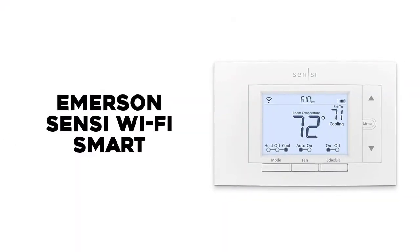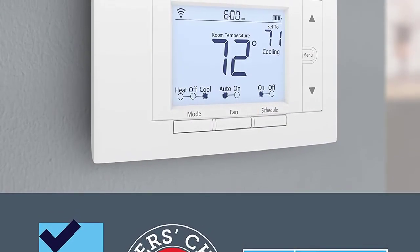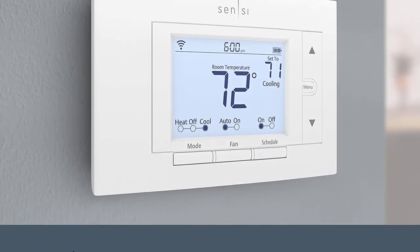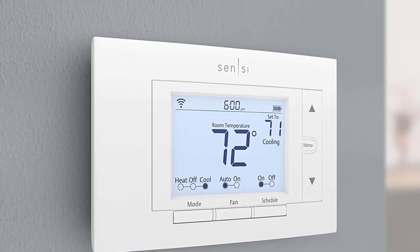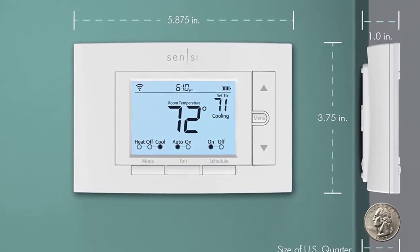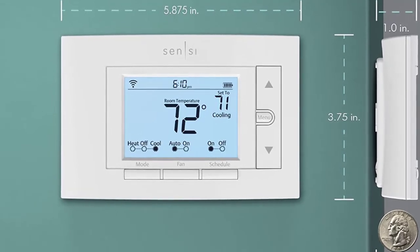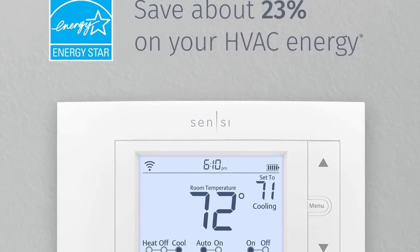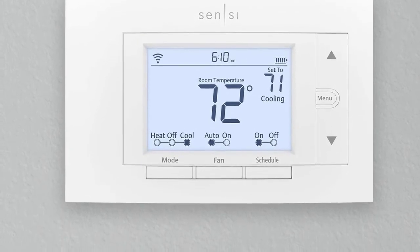Number 4: Emerson Sensi Wi-Fi Smart Thermostat. This nicely-priced and fully-featured smart thermostat offers geofencing, 7-day scheduling, temperature and humidity alerts, and energy usage reports. Easy to install thanks to step-by-step video instructions, the Emerson can be powered by either a C-wire or a PEK, and it integrates with Google Assistant, Amazon Alexa, Wink, and Apple HomeKit.